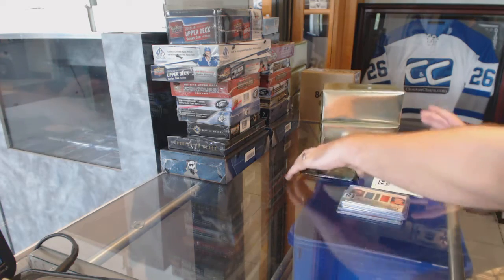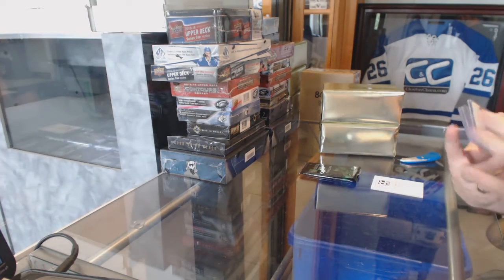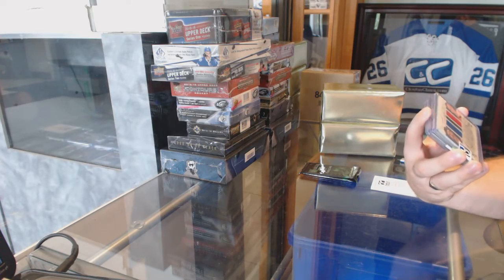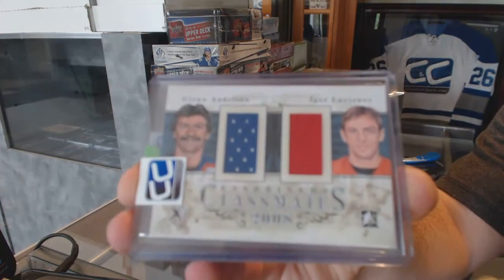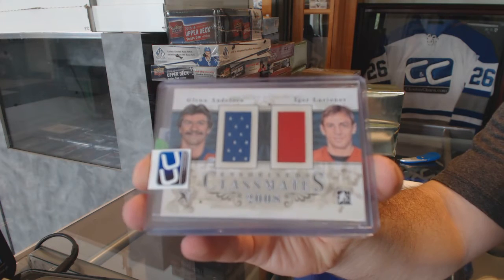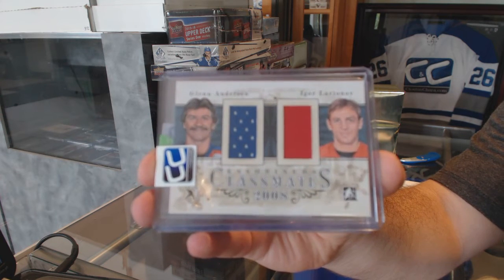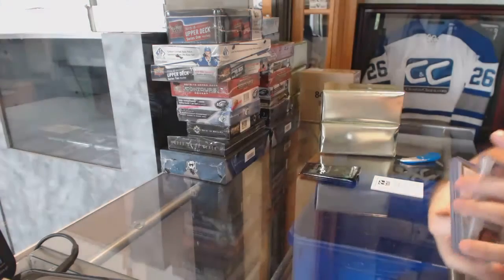Start off with the singles. We've got a random, which is going to be between the Oilers and the Red Wings — Classmates duel out of 19 — Igor Larionov and Glenn Anderson. Between the Oilers and the Wings, Larionov and Anderson.